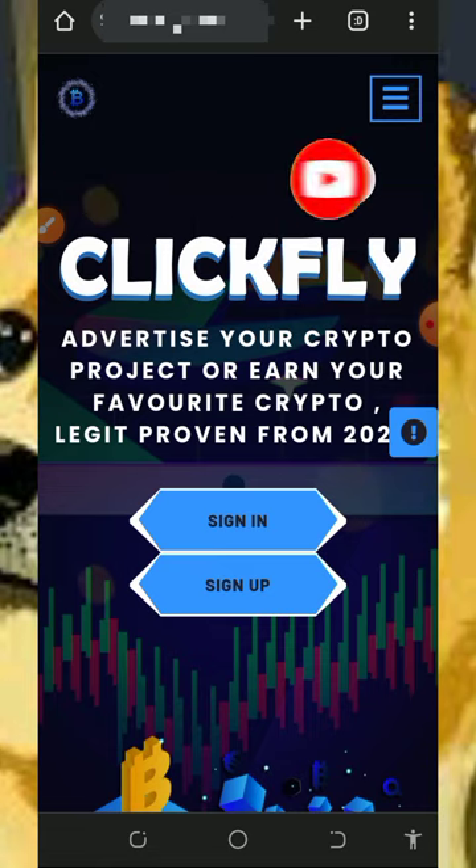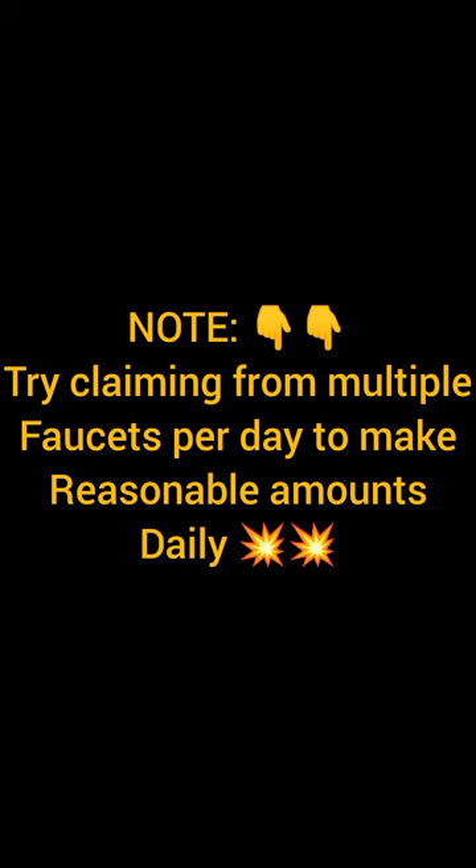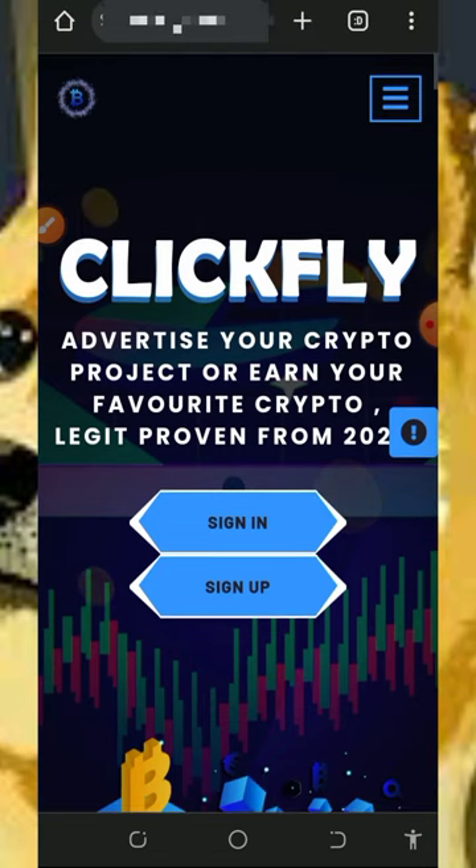Don't forget to join our Telegram channel so that whenever we drop a new video you'll get notified instantly. Now we are going to discuss about this website called ClickFi.online. ClickFi.online is a free crypto earning website where you can earn Dogecoins for free.